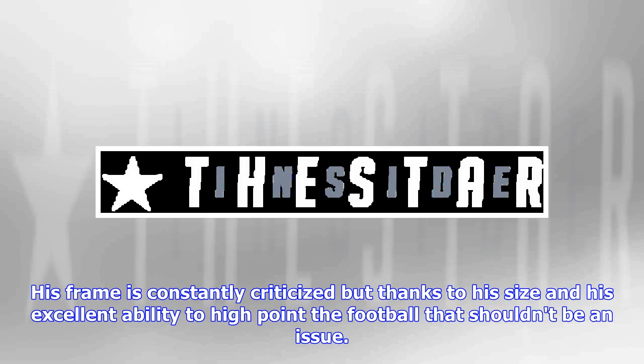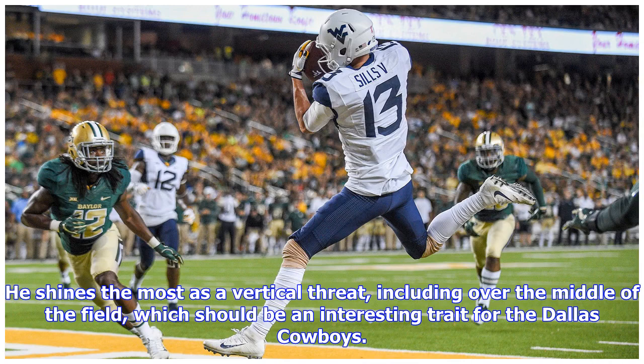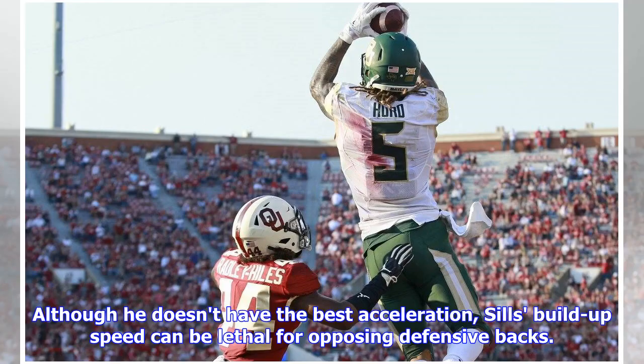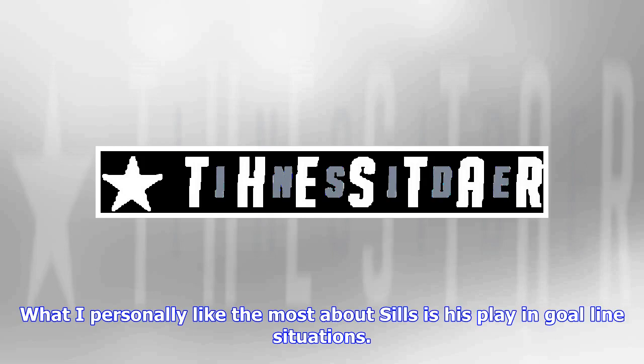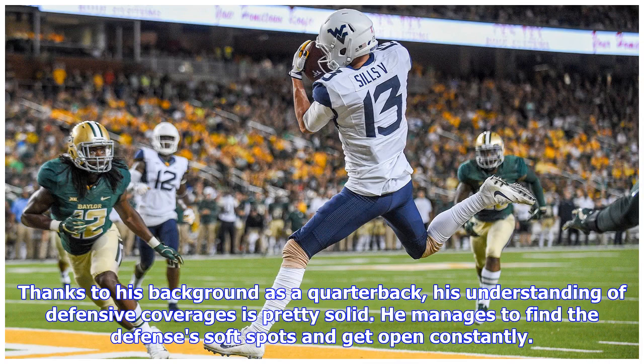He scored 35 career touchdowns — 15 in 2018, 18 in 2017 — and caught over 980 yards in each of his two seasons as a starter. He's one of the best in this draft class when it comes to 50-50 jump balls. He shines the most as a vertical threat, including over the middle of the field. Throughout his career he was almost indefensible on deep over-the-shoulder passes. His build-up speed can be lethal for opposing defensive backs, paired with his skill to adjust for deep balls and slow down when necessary to take on defenders. Thanks to his background as a quarterback, his understanding of defensive coverages is pretty solid and he manages to find the defense's soft spots and get open constantly.